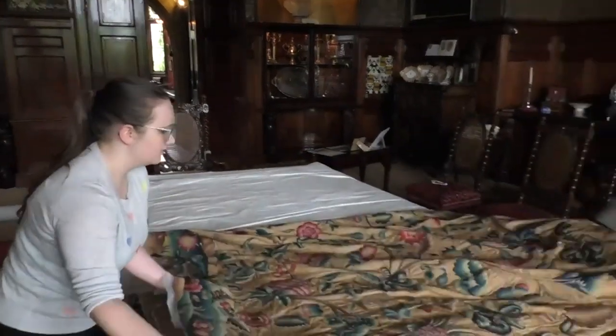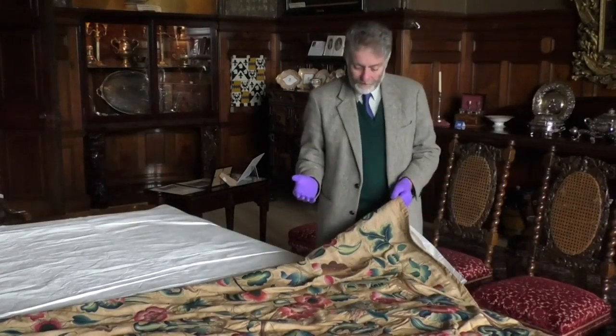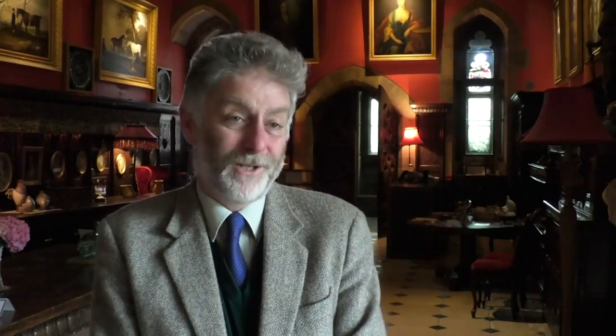What we're really excited about is that we have in partnership developed a crewelwork kit, so people today can practice this technique known by their ancestors for hundreds and hundreds of years and do it for themselves in their own homes, so everyone can join in, everyone can participate. Of course, you can do your own crewelwork and it can decorate your bedroom or your home for many generations to come.